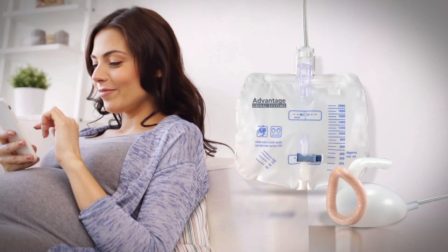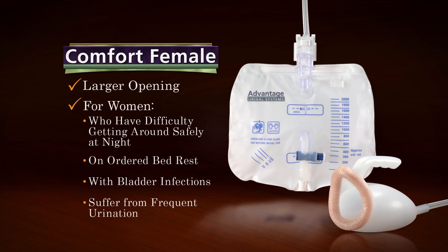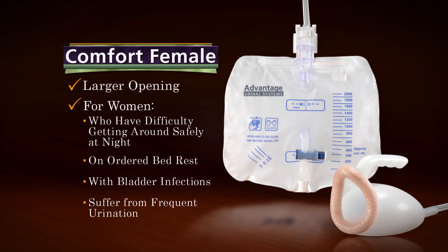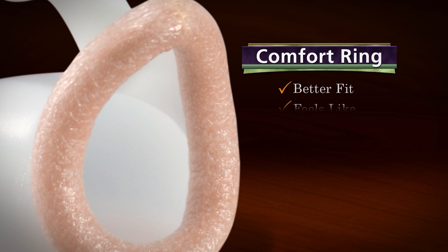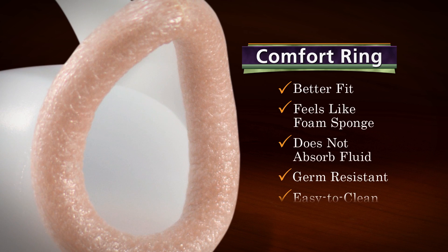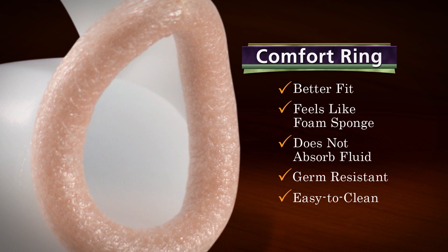It's ideal for women who may have difficulty getting around safely at night, for pregnant women on ordered bed rest, women who have a bladder infection, or who suffer from frequent urination. The Comfort Female features a unique, non-absorbent, germ-resistant ring, which in addition to comfort and better seal, provides extra protection from potentially dangerous infections.